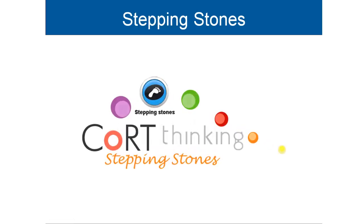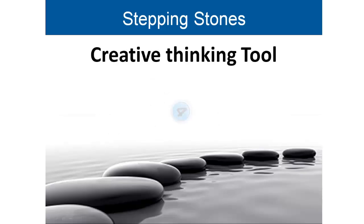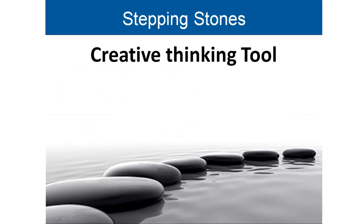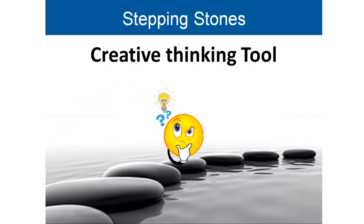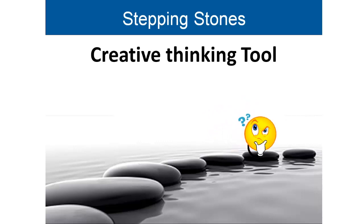Welcome to Stepping Stones. Stepping Stones is a creative thinking tool and is part of Court 4, and may also be used in green hat thinking. Just like crossing a stream on real stepping stones, this technique helps us move our thinking from one place to another. We start thinking about a problem at one point, then move to other ideas in a systematic, step-by-step way.